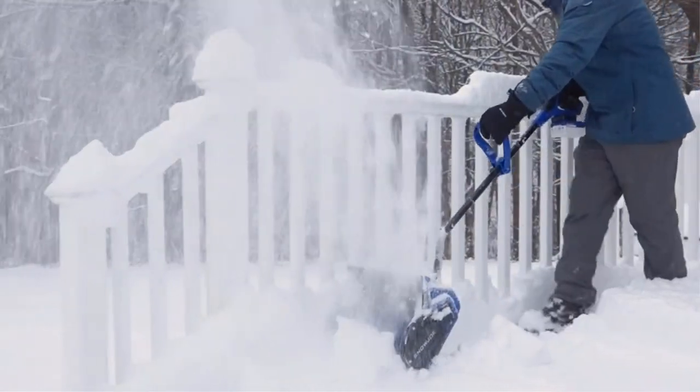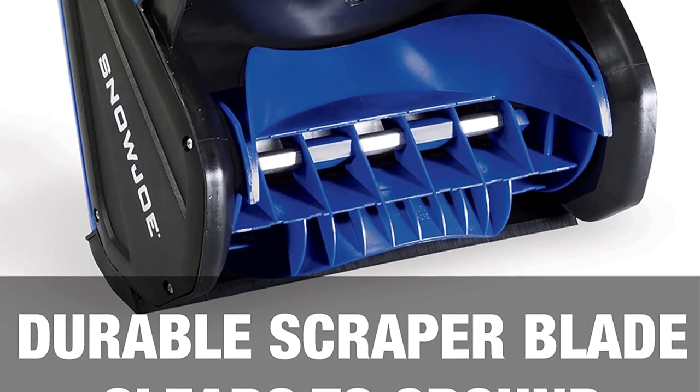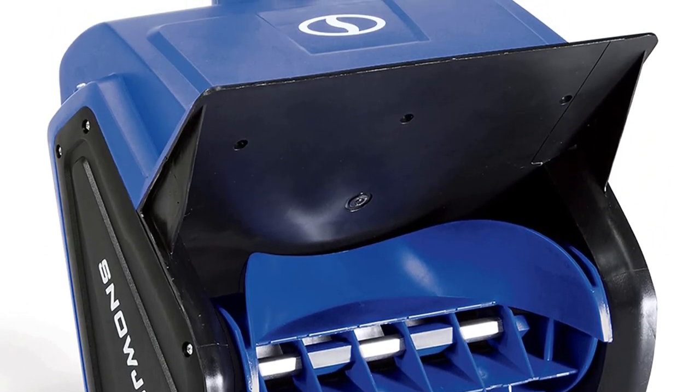Pros: cordless design for flexible movement, tosses snow up to 20 feet away, dual handle makes it easy to push. Cons: limited battery life.